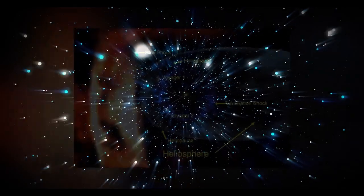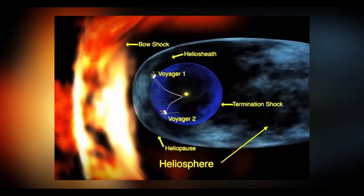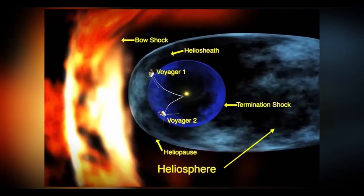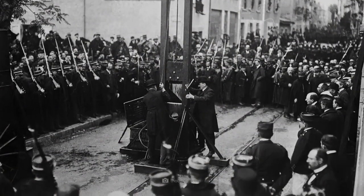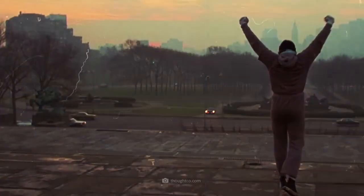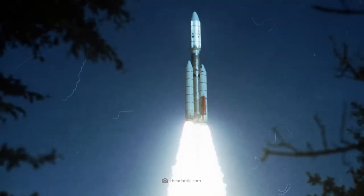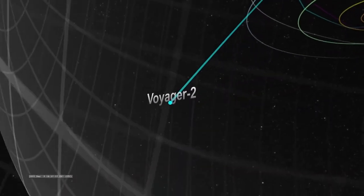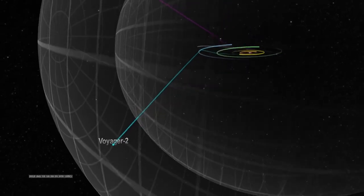The spacecraft's images of distant planets, moons, and even Earth itself have underscored the vastness of space and the relative insignificance of our planet in the grand cosmic scale. This perspective challenges us to think beyond national or cultural boundaries, emphasizing the shared destiny of humanity as inhabitants of a small, fragile world.